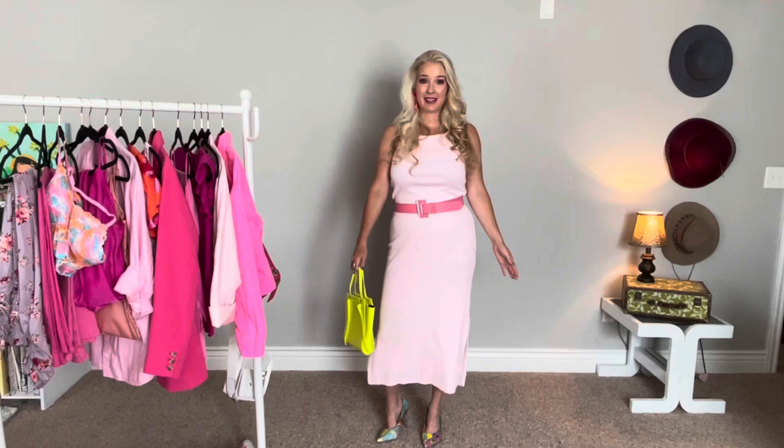If you're new to my channel, my name's Jessica. Thank you so much for being here. I love style. I enjoy jumping in my closet, playing around with what I already have, creating outfits and inspiration and sharing that here with you. I hope that you find this helpful and I am so excited that you're here.